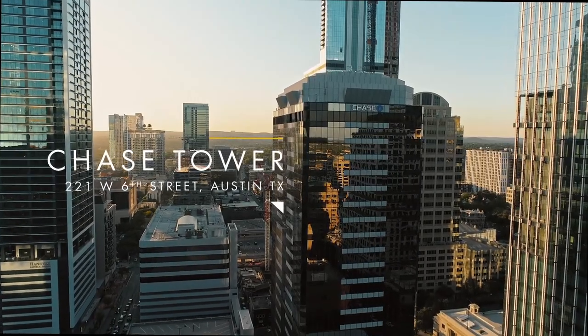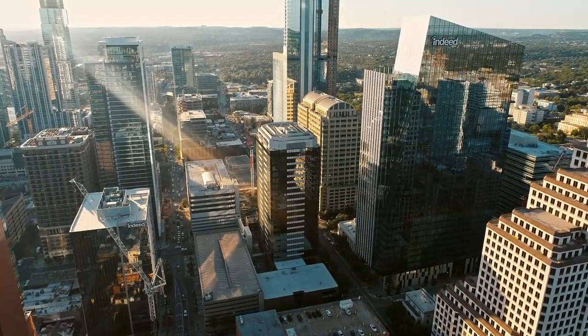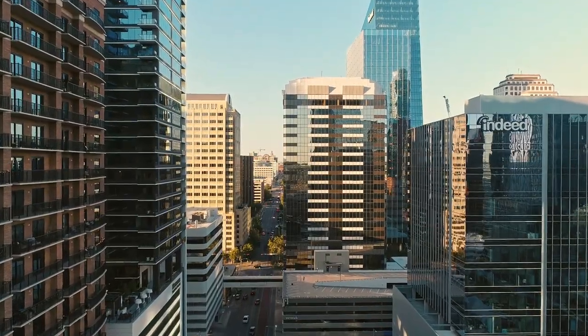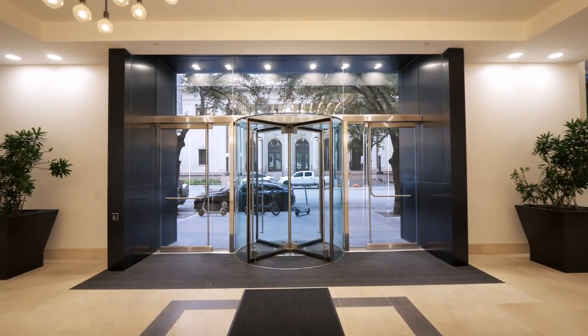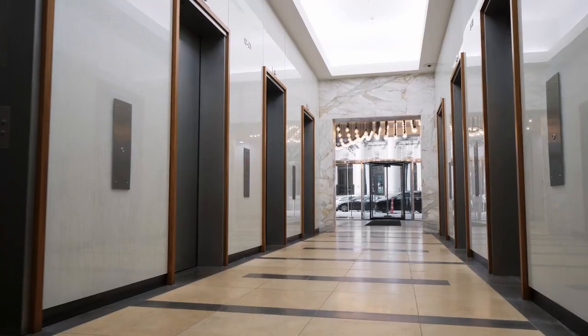Welcome to Chase Tower. Located on West 6th Street, this iconic tower is your perfect office space right in the heart of downtown Austin. Just steps away from countless bars and restaurants, the ground floor lobby offers 24-7 on-site security with eight private elevators.